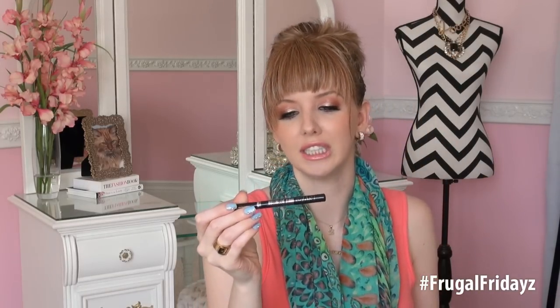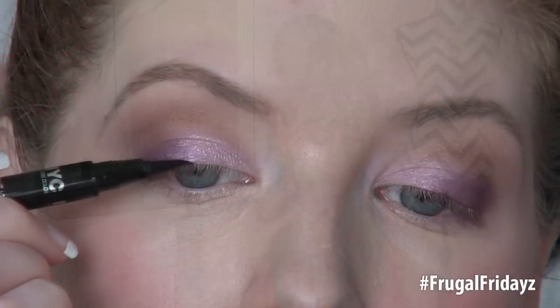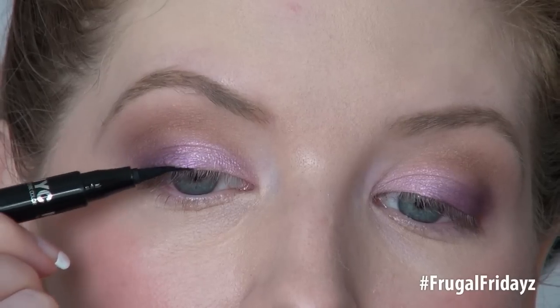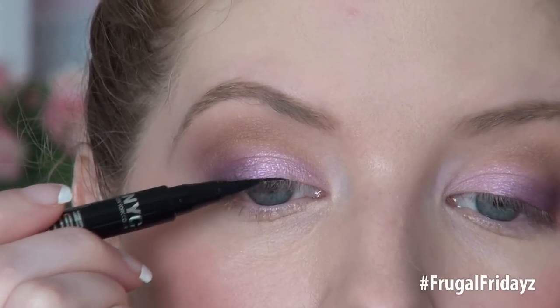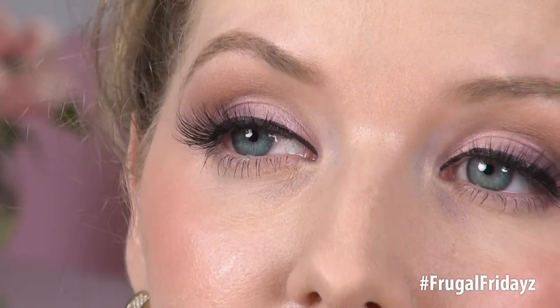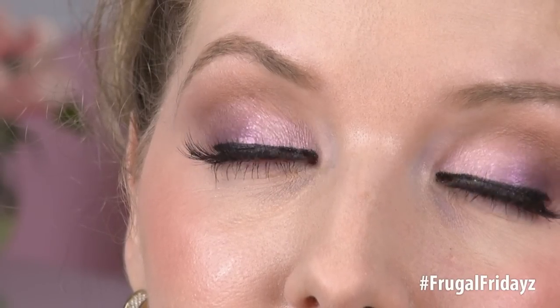Next is the NYC Haute Definition liner in black, and this one is $3.99 in the drugstore. This applies pitch black — it has extreme pigmentation, and is very smooth and easy to apply. I'm very happy to tell you that this was one of the lowest price points in the entire video, and it did not transfer, did not flake, and did not smudge. It was exactly the way I had applied it at the beginning of the day, at the end of the day.